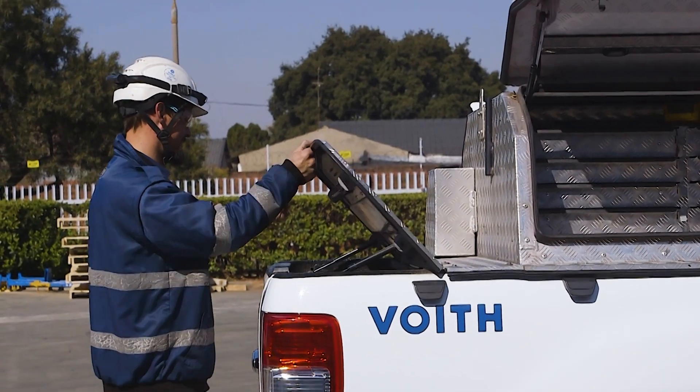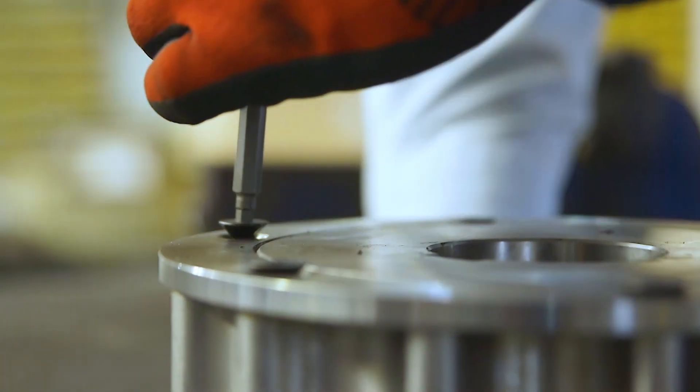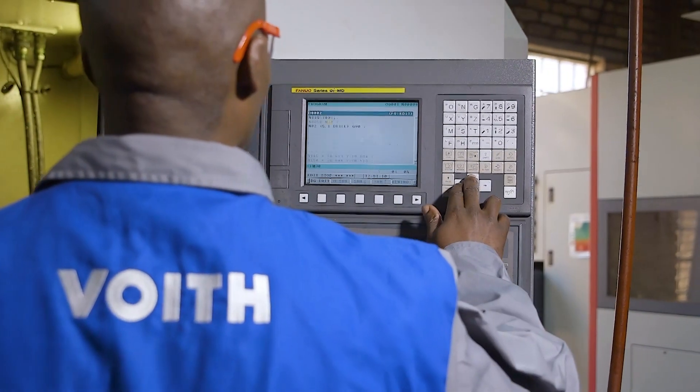Experience Voith service and reliability at your plant today. For all your highly flexible coupling requirements, turn to the industry leader.